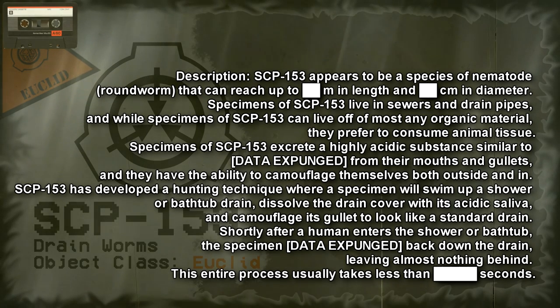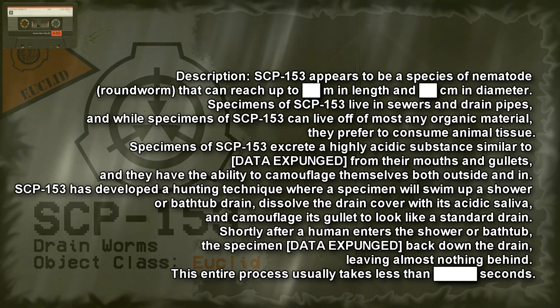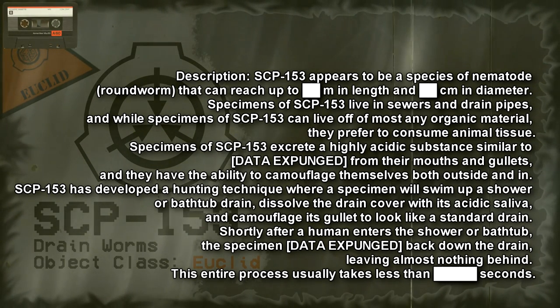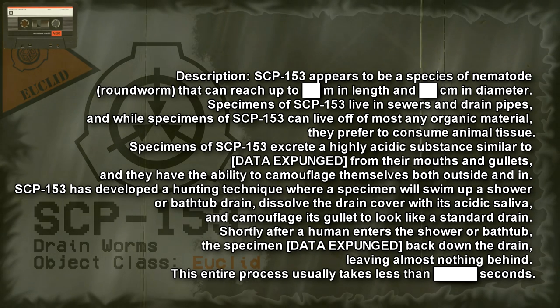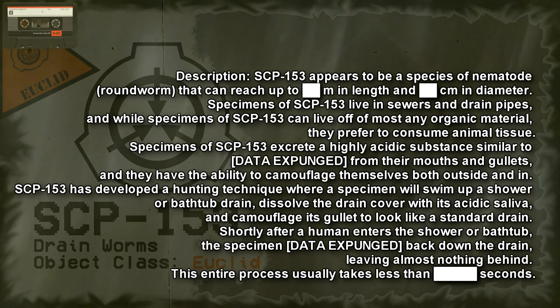Description: SCP-153 appears to be a species of nematode that can reach up to several meters in length and centimeters in diameter. Specimens of SCP-153 live in sewers and drain pipes, and while they can survive on most any organic material, they prefer to consume animal tissue. Specimens of SCP-153 excrete a highly acidic substance from their mouths and gullets, and they have the ability to camouflage themselves both externally and internally.